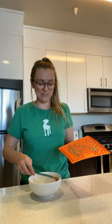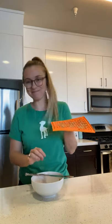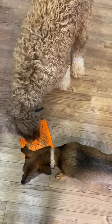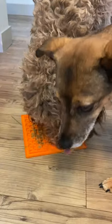I've got pups staring at me — they're excited! We're actually going to let Brixton, our other dog, have a chance to see if he likes this new technique. Once you have the peanut butter all laid out, it's time to give it to them. Bricks, are you ready? Here you go!